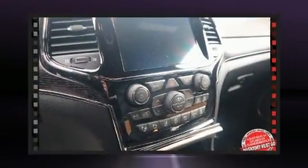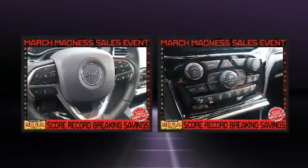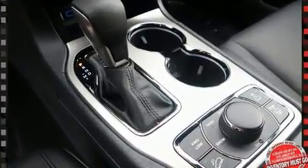Rear passengers enjoy the seat heating functionality, keeping them warm during the winter months. Audio features include an AM-FM radio and 19 speakers, yielding a symphony-like audio experience.